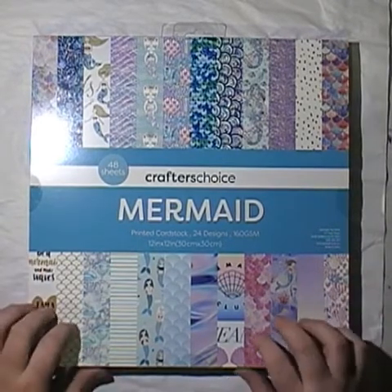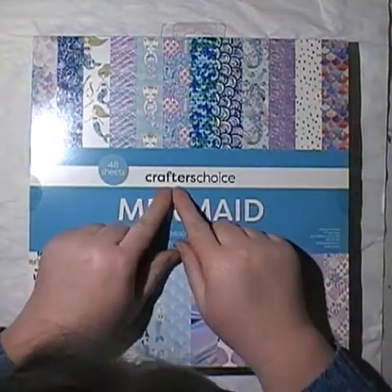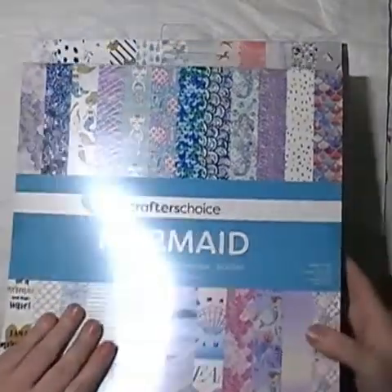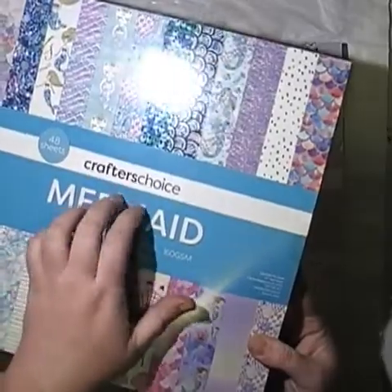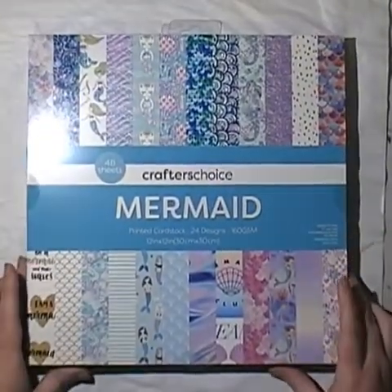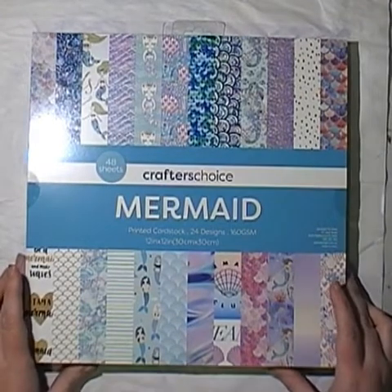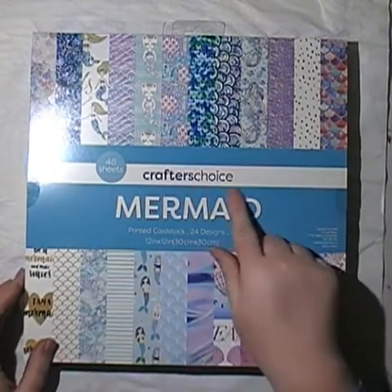So they had about eight different designs and we ended up with six, which is terrible. The brand is Crafter's Choice and it's got Spotlight on it, so this may be their own brand — looks like what used to be Sugar and Spice, or whatever they called their brand of papers. But they branded these Crafter's Choice.